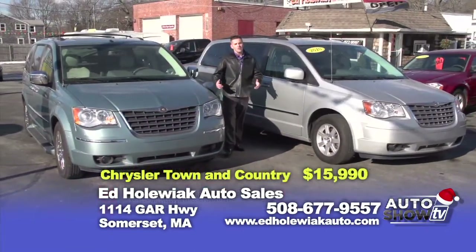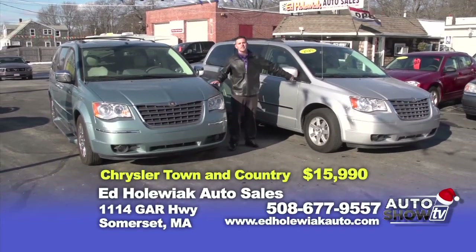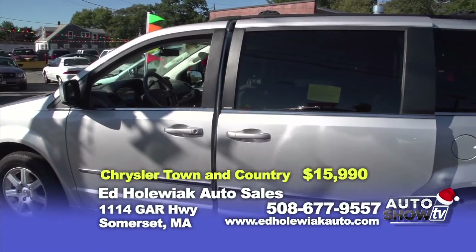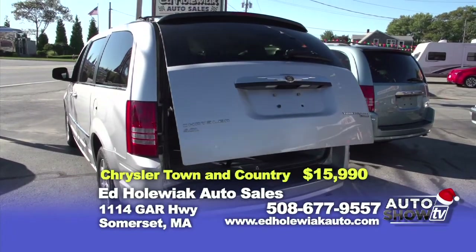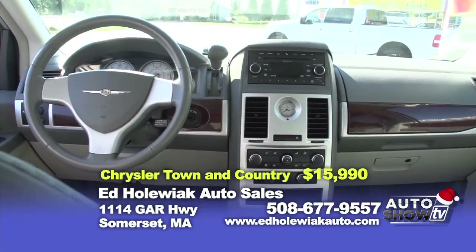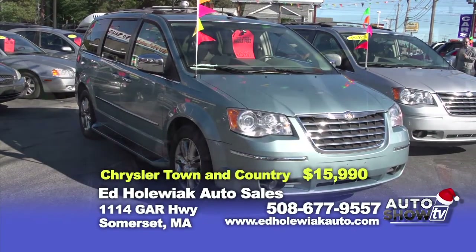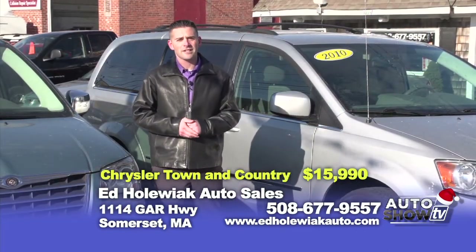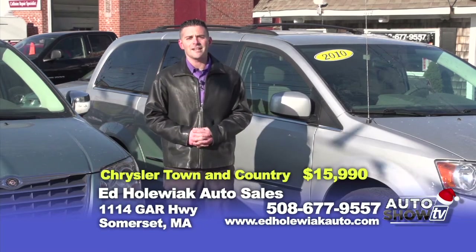The next two vehicles I picked for you today are a 2008 and a 2010 Chrysler Town & Country. Both these vehicles have seven-passenger seating, both with captain chairs in the middle. The difference is this vehicle has leather seating; the other has cloth. Also, this vehicle has a factory running boards, double moonroof, and satellite radio. Both these vehicles come with a one-year warranty and seven-day 24-hour roadside assistance. Both of these vehicles you can purchase today for $15,990.